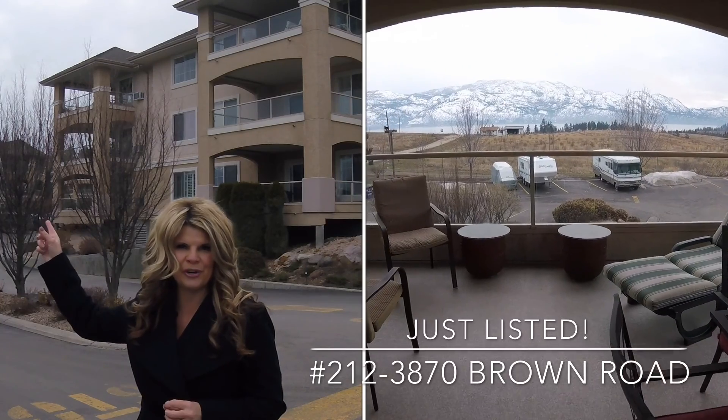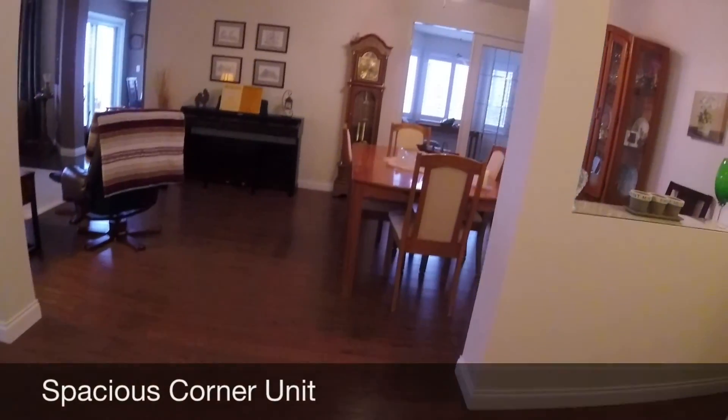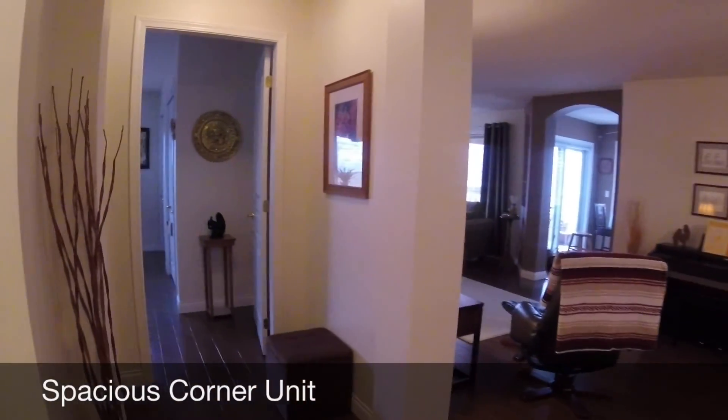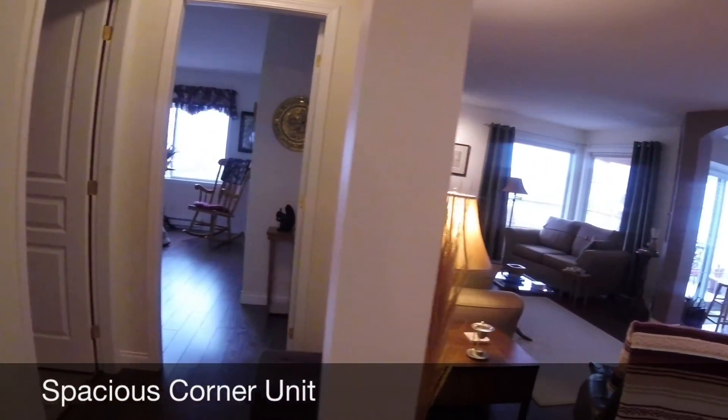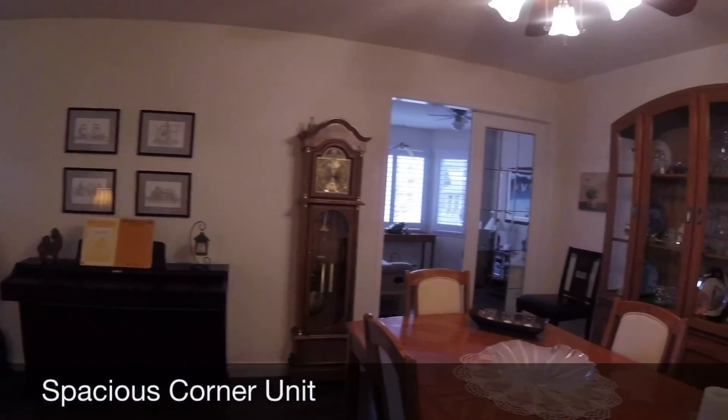It's a second-floor corner unit. It has two bedrooms, a den, and it is absolutely stunning. Move-in ready, lake views — you will love it. Again, this is a sneak preview and this listing will be coming online right away.